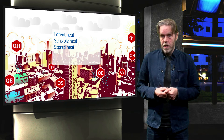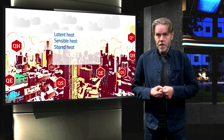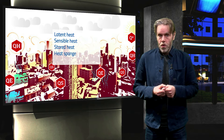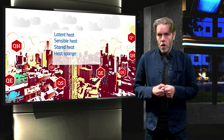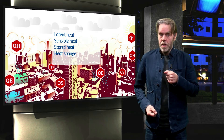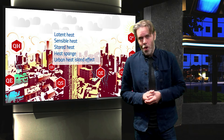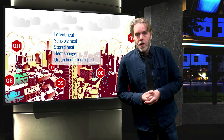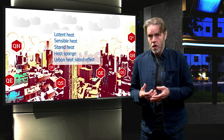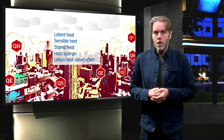The natural cooling mechanism of a city is reduced due to the lack of green, while that same city has become a perfect heat sponge as a result of an abundance of stone, concrete and asphalt. This makes cities tend to be warmer than their natural or rural surroundings. This local warming is referred to as the urban heat island effect, which is strongest after sunset, when buildings and roads slowly release the heat they have accumulated during the day.